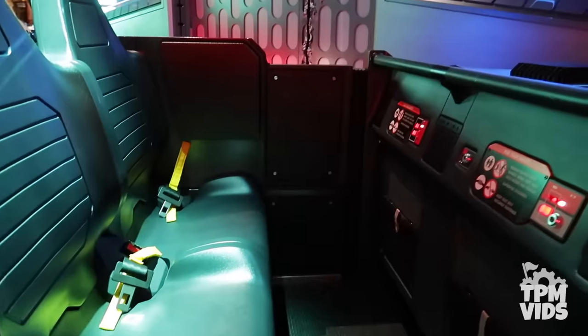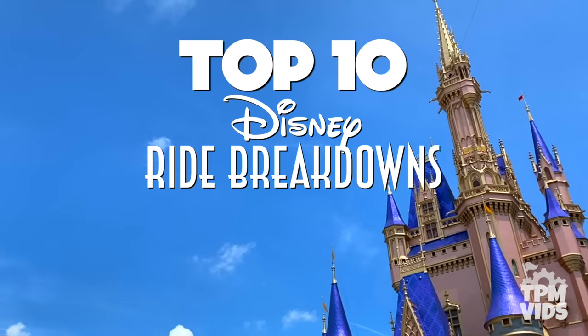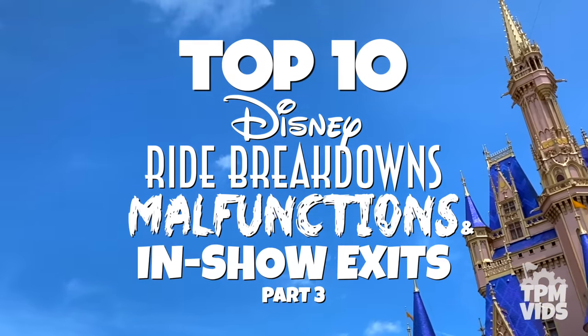So without further ado, please keep your hands, arms, feet and legs inside as we count down the top 10 Disney ride breakdowns, malfunctions and in-show exits.